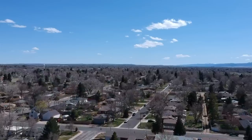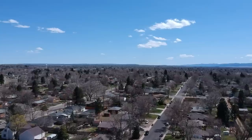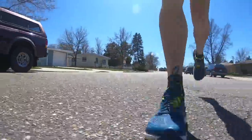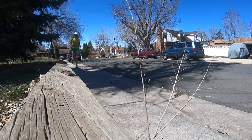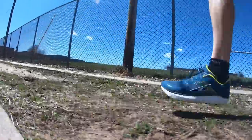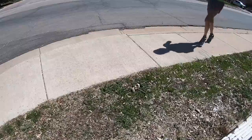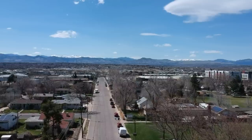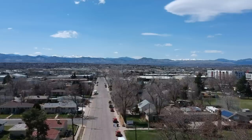Let's lace it up — it is so nice out, let's do it! Thinking of Australia today, you better believe it — stay safe down there.